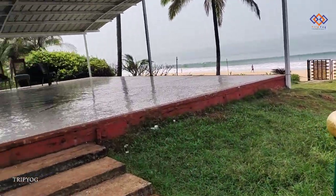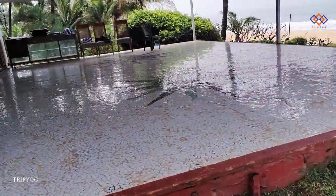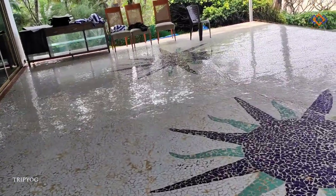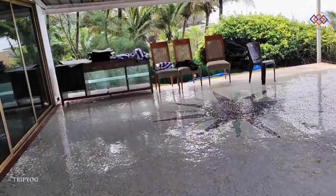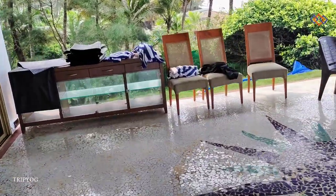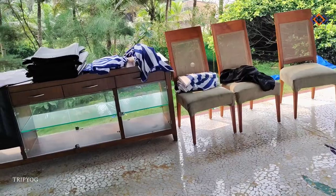This is the yoga section. Every morning we have a yoga session. It was before purely an Ayurveda clinic, but now it has been converted into Ayurveda plus a hotel. Both things are operated here.